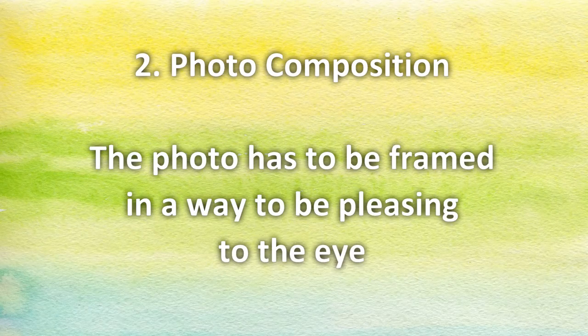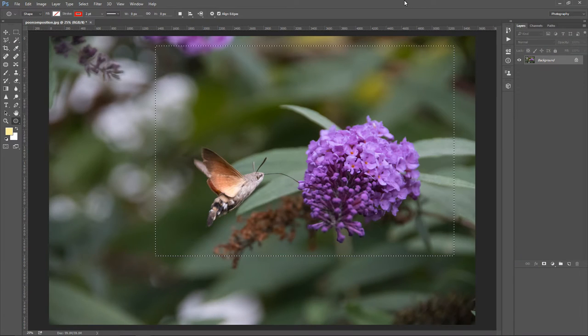Number two: photo composition. The photo has to be framed in a way that is pleasing to the eye. When we talk about framing in photography, that doesn't mean putting a literal frame around the photo. Framing, or composition, is all about placing the main subject and other objects at the right spots so the final result looks nice. Correct framing can be done in the camera during the photo creation process, or later in the editing software. There are rules you can follow, and these rules are proven to improve the look of the photo. One of these rules is called the rule of thirds, where the photo should be divided into nine equal parts with lines, and the subject should be placed at the intersection of two of these lines.